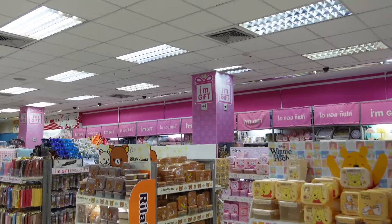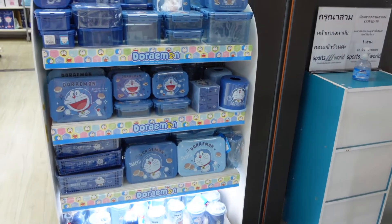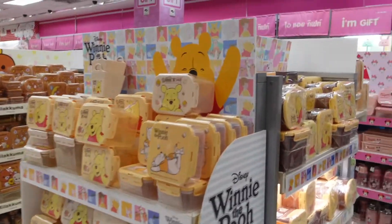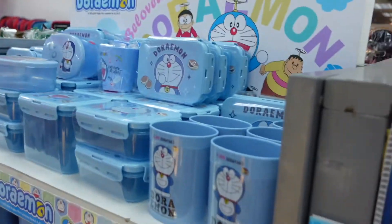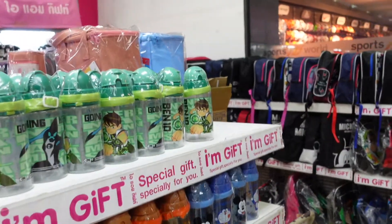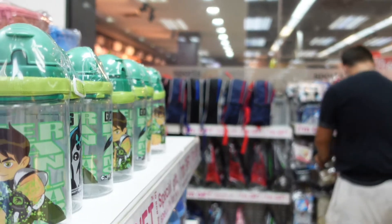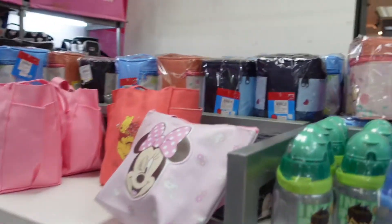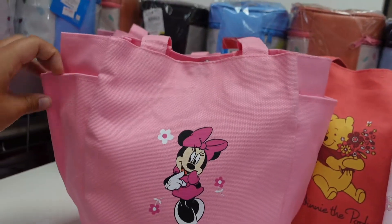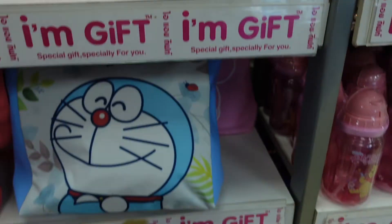So there's this shop here called I'm Gift — there's a little Doraemon basket. It has basically loads of themed Tupperware and stuff. You've got Winnie the Pooh here, loads of Doraemon, but you can get loads of different gift things. There's a Ben 10 little bottle, there's backpacks, everything you can think of. These are little lunch bags where you can put a bottle here and your food in there, with little bottles. Quite cute.